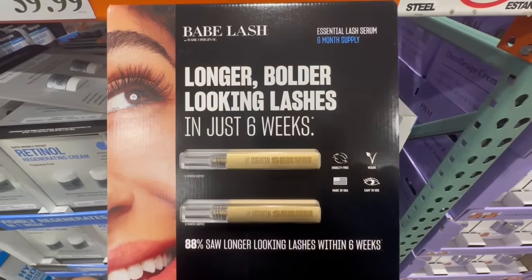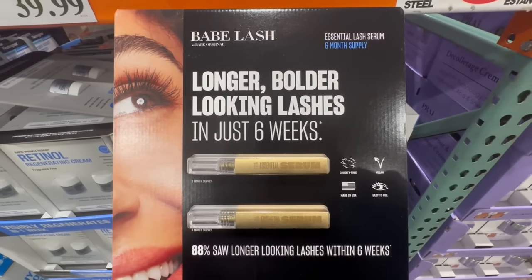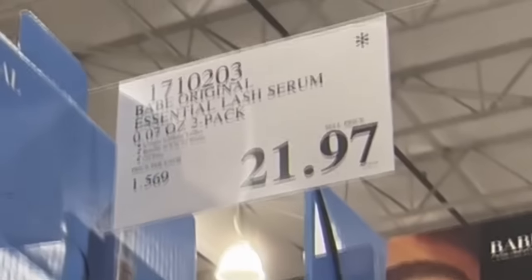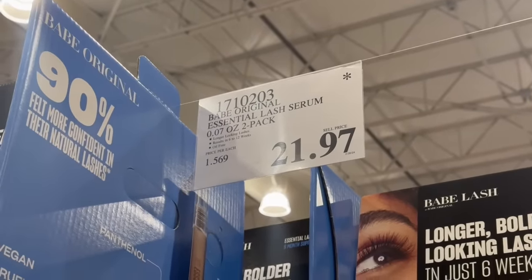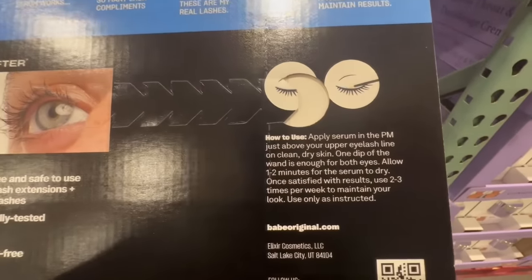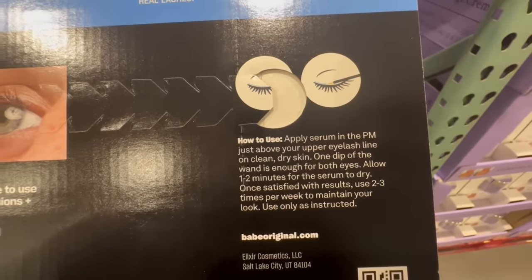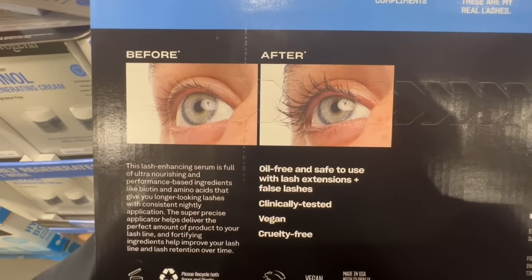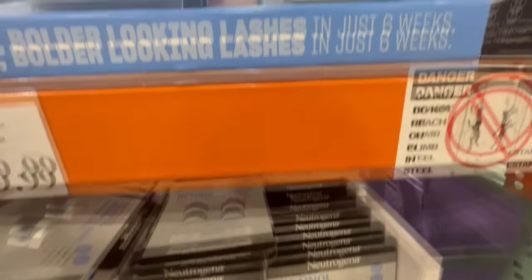I've been using this Babe Lash essential lash serum for a couple of months now and I really like it. Costco has a great price on this one — I checked their website and it's actually more expensive there. A two-pack at this Costco is $21.97, and normally it sells for $44 at Costco. It's recommended for nighttime use. I usually apply it daily at first, then as I get the results I want, I apply it a little less. I've had a really good experience with this product.